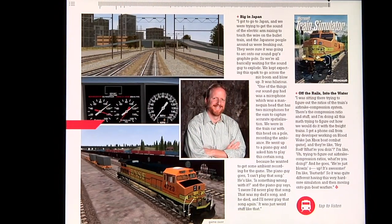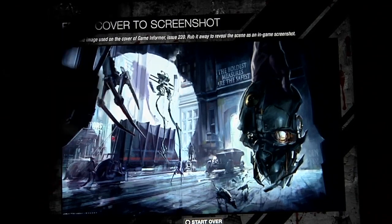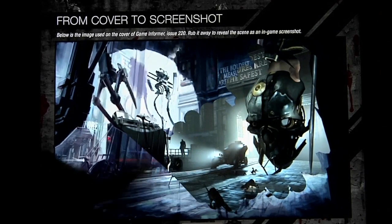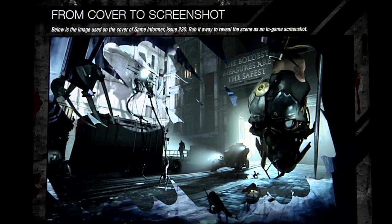We're really trying to find ways to make Game Informer Digital completely unique and at times a really fun experience. One of my favorites is we did a thing on Train Simulator — we put a locomotive sound on there that you can sit there and spam and annoy your friends with. For Dishonored this month, we had the original cover image and then they recreated a screenshot that was exactly the same as our cover image. You could go through and rub away like you were playing a lottery game to see what was beneath. Those are the kind of things you'll find in Game Informer Digital that you won't find anywhere else.